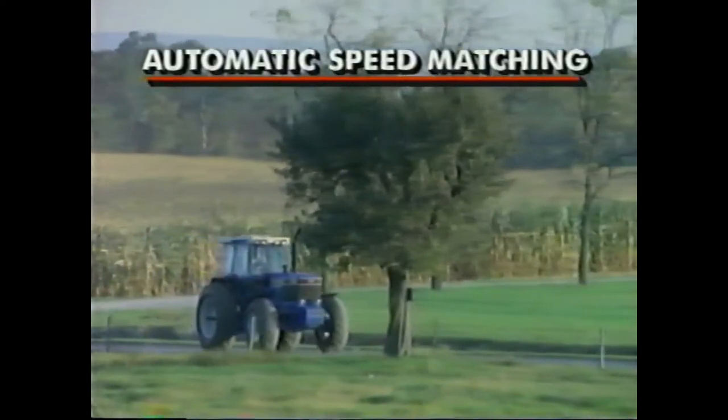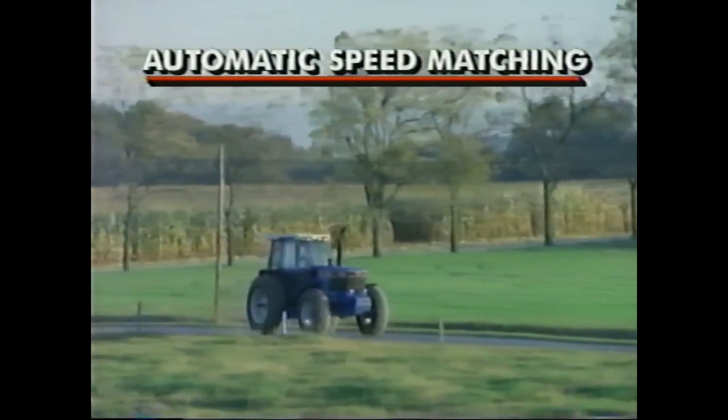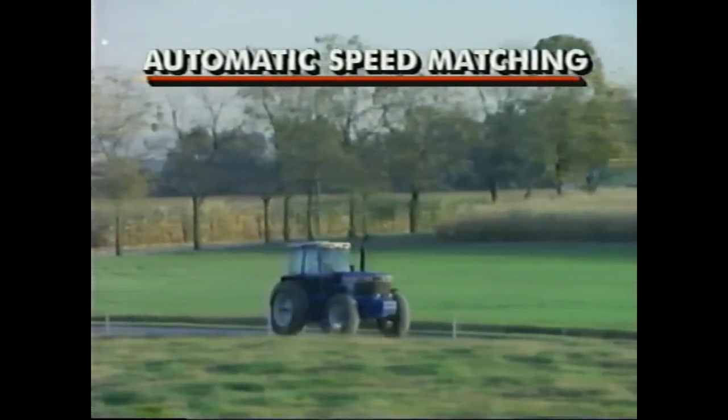The automatic speed matching feature lets you quickly match gear selection to your engine or ground speed. Just shift into neutral while moving, then shift back into forward. You can also use the inching pedal to activate automatic speed matching.